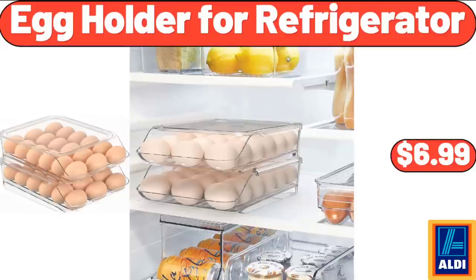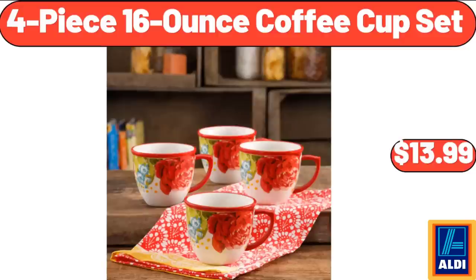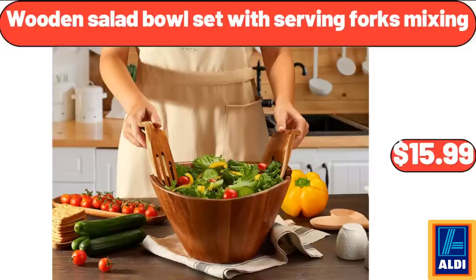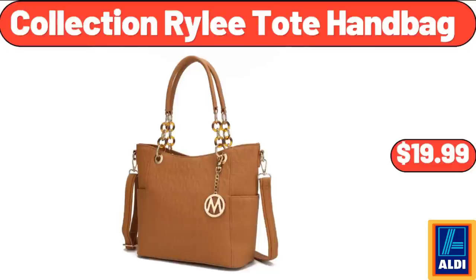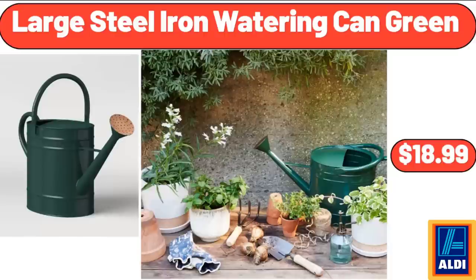Egg Holder for Refrigerator, $6.99. Satin Floral Bathrobe for Women, $18.99. 4-Piece 16-Ounce Coffee Cup Set, $13.99. 3-Tier Tall Plant Stand Bamboo Corner, $28.95. Wooden Salad Bowl Set with Serving Forks, $15.99. Collection Riley Toad Handbag, $19.99. Super Soft Teddy Sherpa Bean Bag Chair, $64.99. Large Steel Iron Watering Can Green, $18.99.